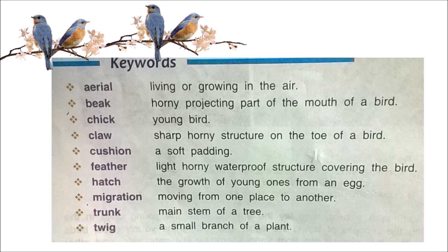Cushion — a soft padding. Feather — a light, horny, waterproof structure covering the bird. Hatch — the growth of young ones from an egg. Migration — moving from one place to another. Trunk — the main stem of a tree. Twig — a small branch of a plant.